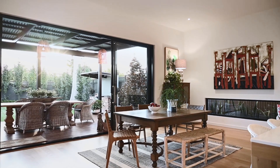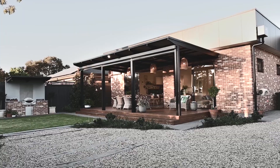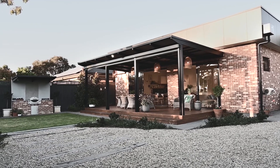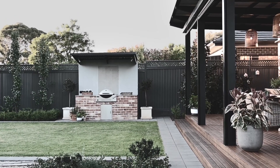Dual sets of sliding glass stacker doors lead to the decked outdoor entertaining area, featuring pull-down retractable blinds, gorgeous pendant lighting and a separate outdoor kitchen with built-in barbecue and overhead all-weather canopy.